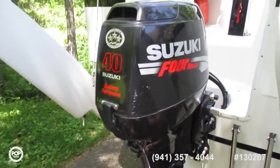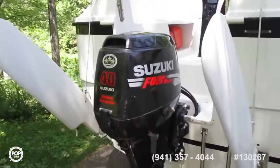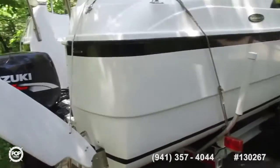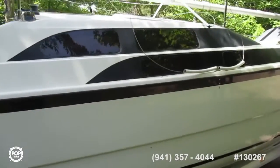40-horse, four-stroke Suzuki. Owner suggests less than 200 hours. The exterior of the boat is clean and shiny — I didn't notice any nicks or scratches.